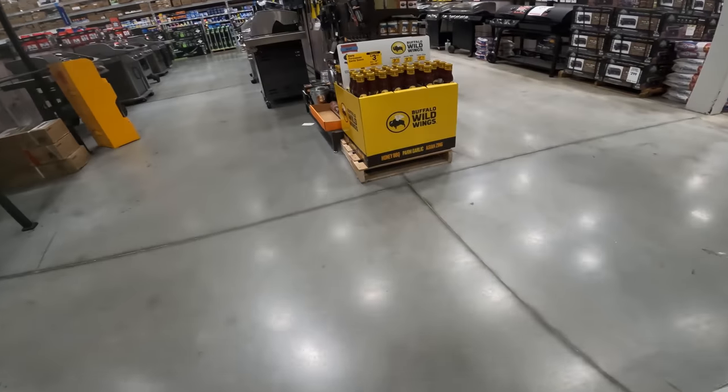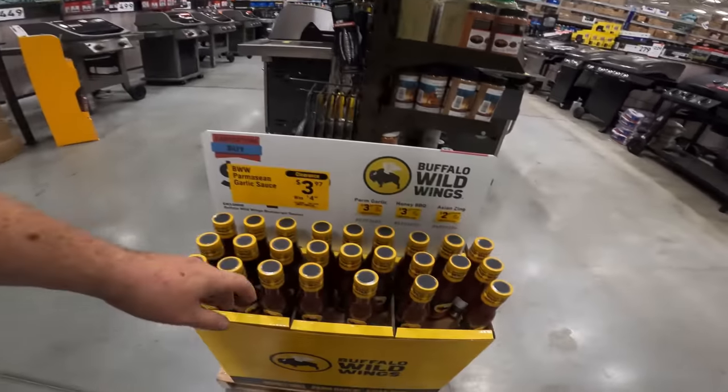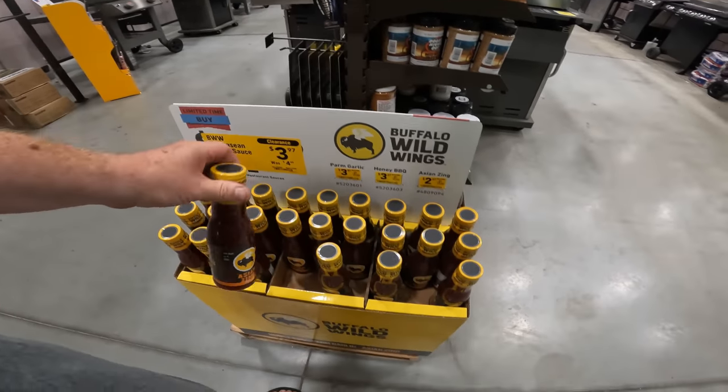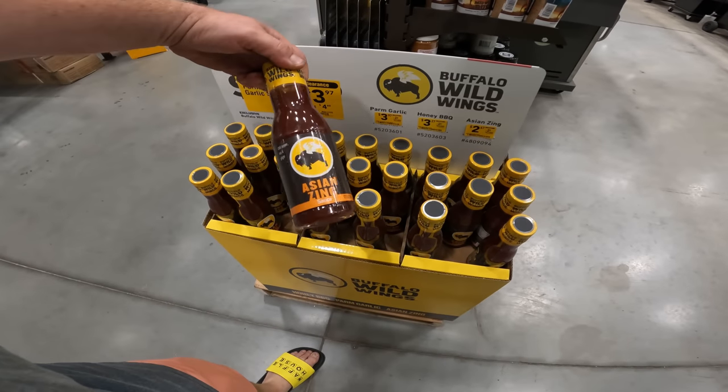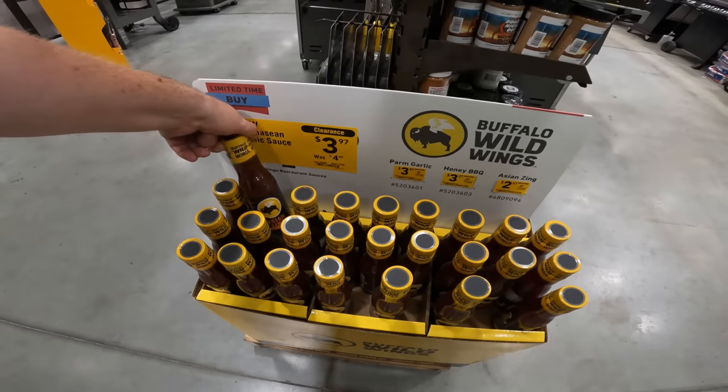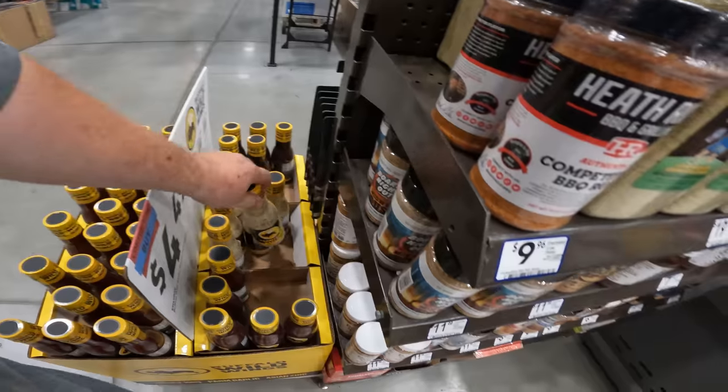We got the B-dubs clearance on the Parmesan garlic sauce — $4.49 to $3.97. Chili pepper, soy, and ginger. Oh, it's Asian zing. Where's the Parmesan garlic? It's all Asian zing. That's only $2.67. The garlic parm — where are you? Oh, there we are. That actually looks pretty good.